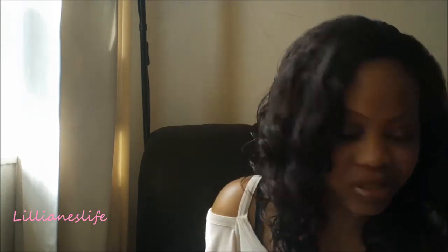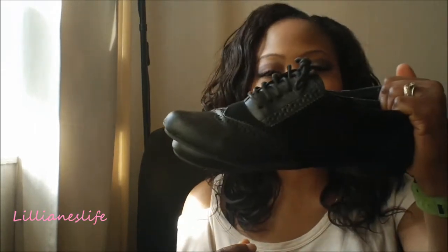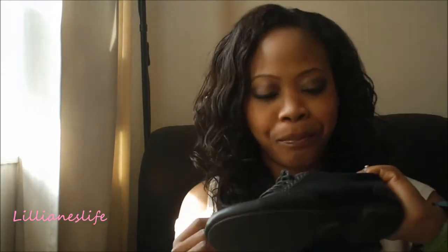The most worn shoes — really, there's not going to be a surprise there. They have to be my work shoes, these ones. They're from Peacock's. They're my work shoes from Peacock's and I wear them pretty much every day. These are my most worn shoes.